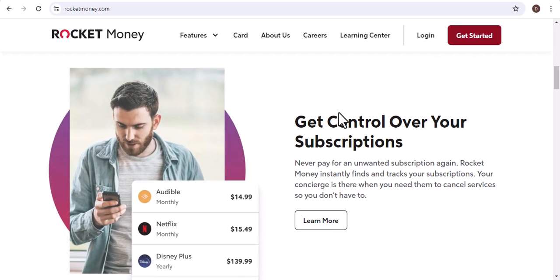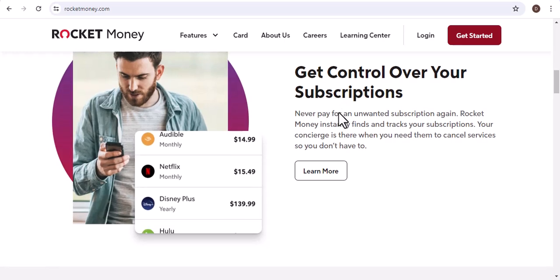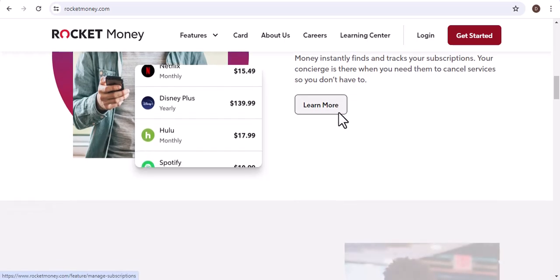Now, the million-dollar question: how long does it take? Unfortunately, there's no one-size-fits-all answer. The time it takes for a pending transaction to be refunded can vary depending on several factors.